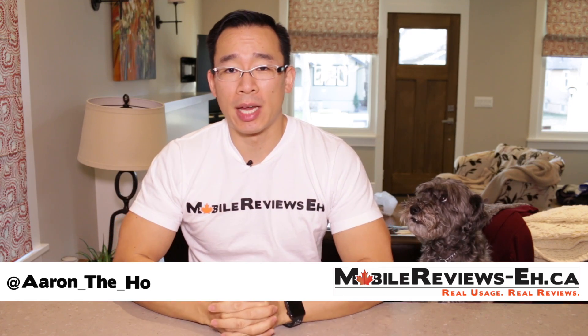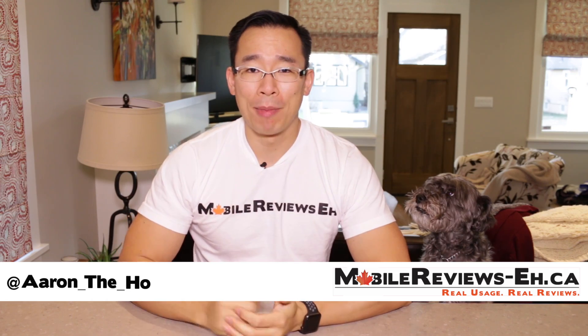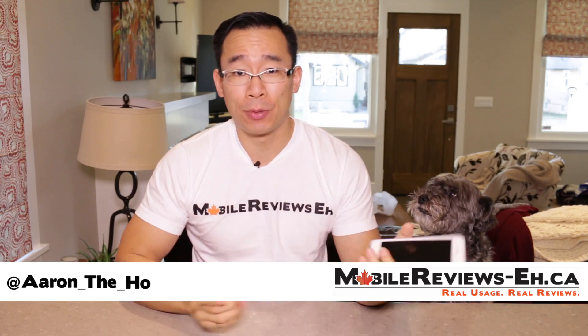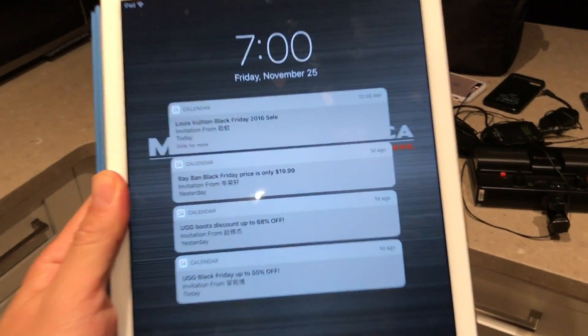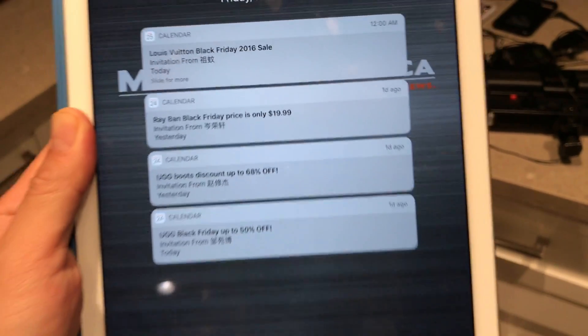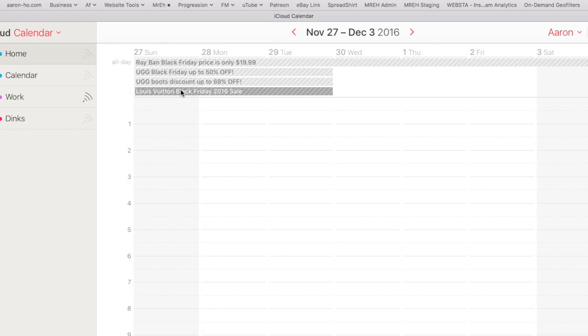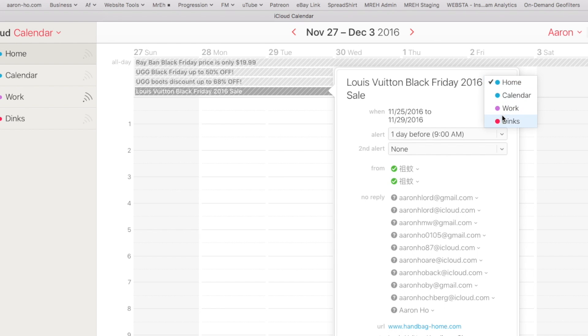Hey guys, it's Aaron the Ho from MobileReviewsEh.ca, this is Monty the Ho from MobileReviewsEh.ca, and today I'm going to tell you four things that will help you get rid of the spam calendar invites that we've all started to get. I'm going to show you how to prevent future invites by adjusting your iCloud settings, removing existing spam invites in your calendar, and a couple of other things that might help deal with this annoyance.